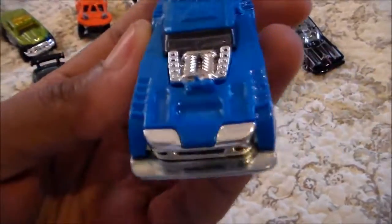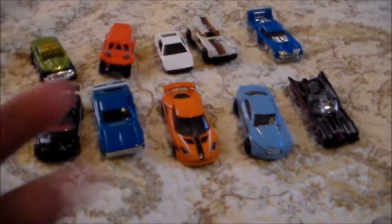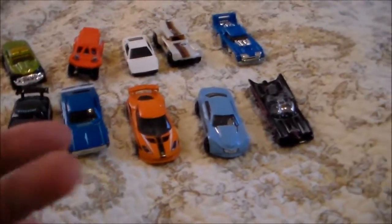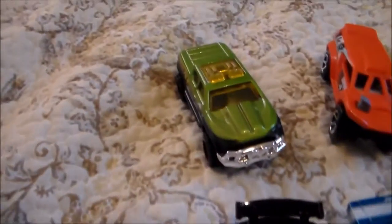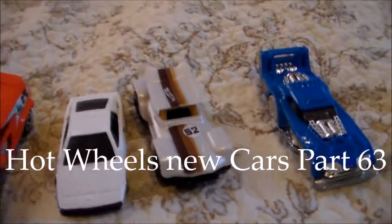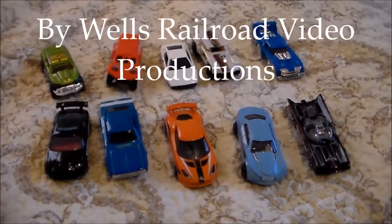That's pretty much it for Part 63. Leave comments on the video — let me know what you think of these cars. I highly recommend if you find these to snatch them up, especially the Batmobile. Really, really cool to get your hands on that one. Any of these cars will enhance your already cool Hot Wheels collection. So you guys be cool. Later. Bye.